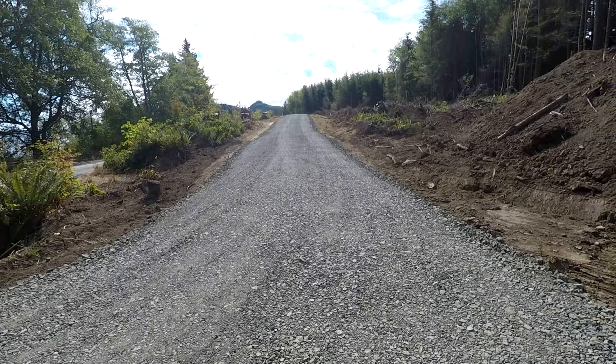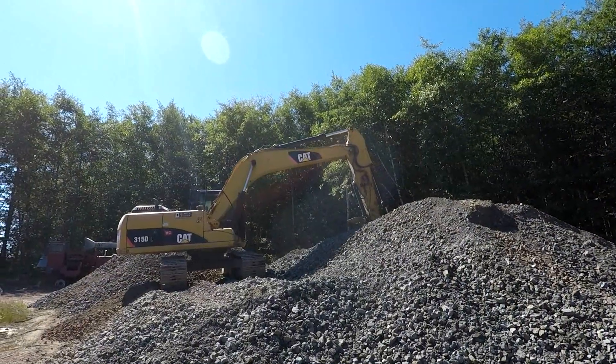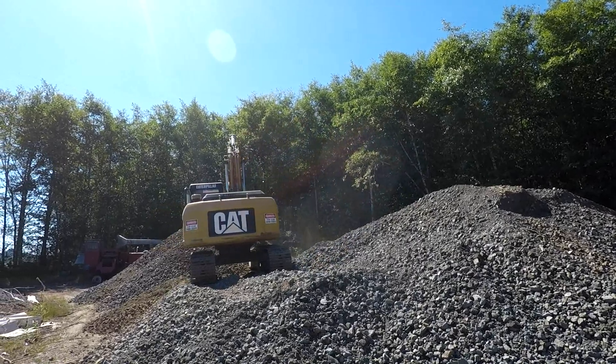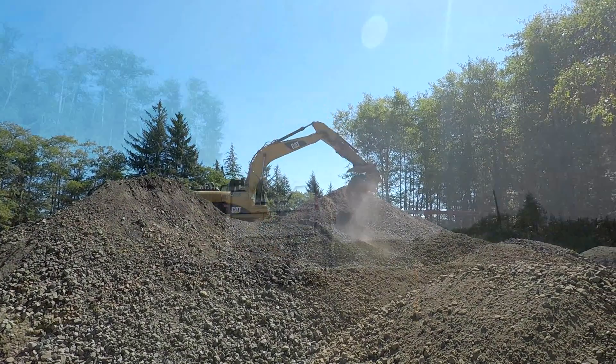From design to construction, a road is bulldozed into the earth and then covered with crushed rock to create a drivable surface for heavy line trucks. Over 1,400 tons of rock was brought in to do the job.